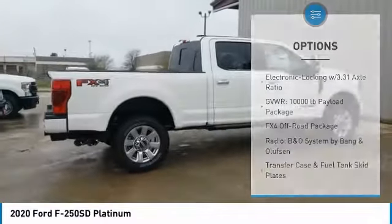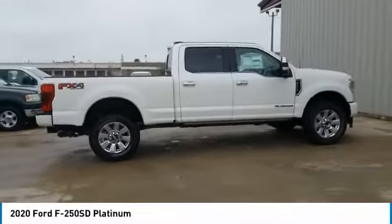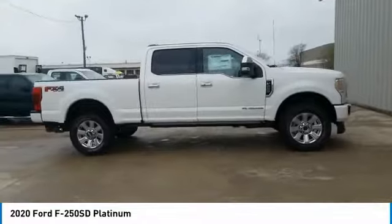Fog lights, four-wheel disc brakes, speed control, engine block heater, and rear window defroster.